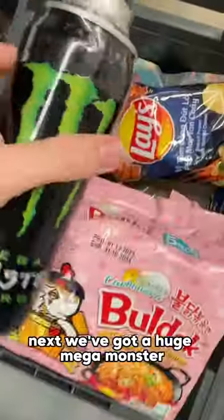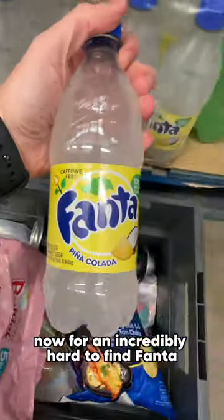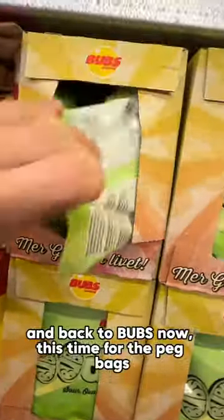Next we've got a huge mega monster. Now for an incredibly hard to find Fanta — it's the Fanta pina colada. And back to bubs now.